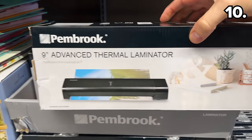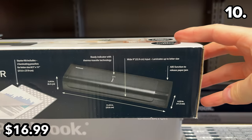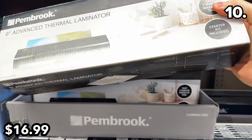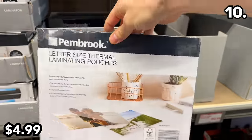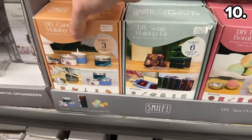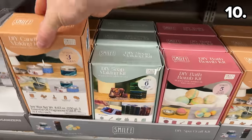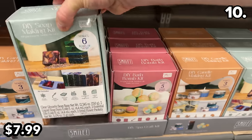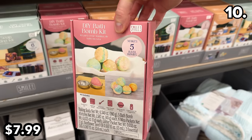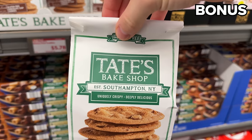For a DIY calendar approach, this nine-inch laminator at $17 could benefit students returning to school after winter break — it has a two-minute warm-up time. A 40-pack of letter-sized laminating pouches is $5. Brand new DIY kits at $8 look fun and substantial for the price, including a candle kit that produces three candles, a kit that makes six bars of soap, and a set to create five bath fizzers.